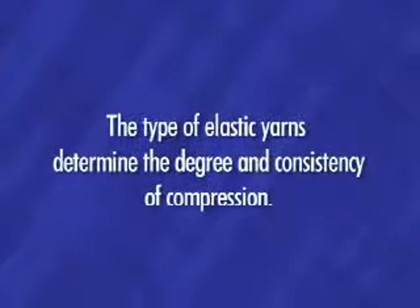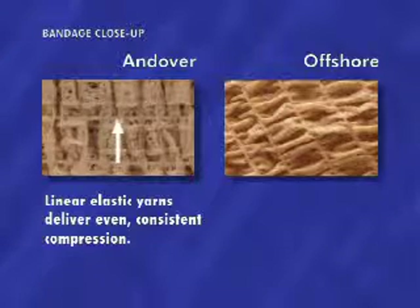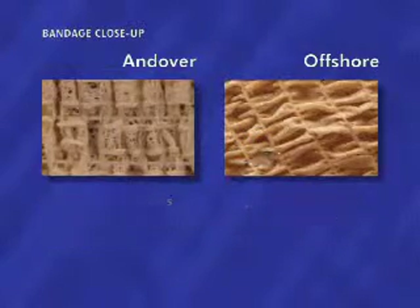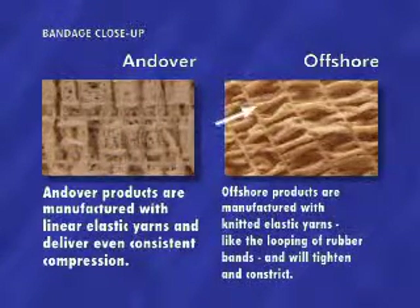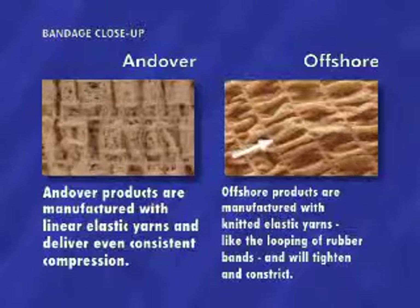The type of elastic yarns determines the degree and consistency of compression. Linear elastic yarns deliver even, consistent compression. Knitted elastic yarns will constrict over time. Andover products are manufactured with linear elastic yarns and deliver even consistent compression. Offshore products are manufactured with knitted elastic yarns — like the looping of rubber bands — and will tighten and constrict.